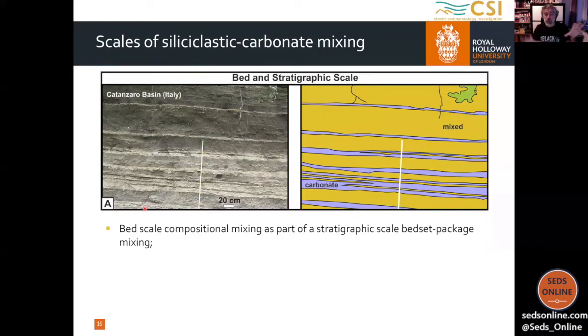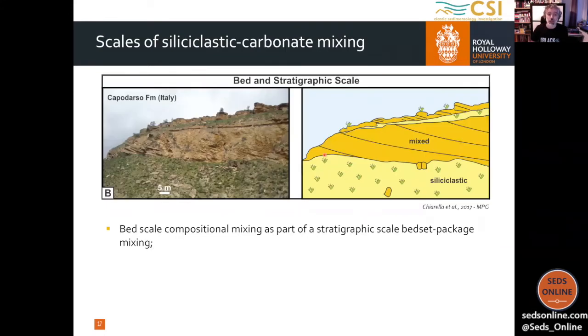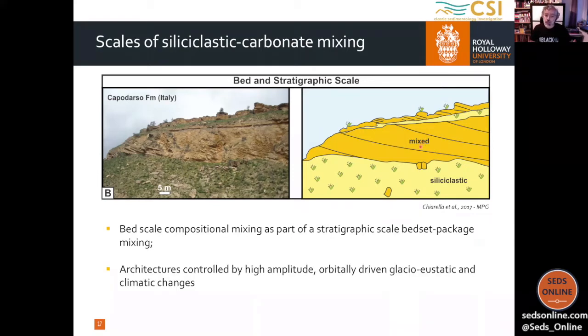If we still zoom out in our system, still within the strata mixing, we may have something at a stratigraphic or seismic scale. This occurs when we have two depositional systems or elements that interact with each other. In this example from the Lorca Basin in Spain, we have an alluvial siliciclastic system that, in the middle, interacts with a more pure carbonate system. Here this type of mixing may be linked to both allocyclic and autocyclic factors. On top of compositional and strata mixing, we may have bed-scale compositional mixing that are part of a larger-scale stratigraphic package — mixed intervals alternating with pure carbonate or siliciclastic intervals. The large architecture may be controlled by high-amplitude, orbitally driven glacioeustatic and climatic changes.